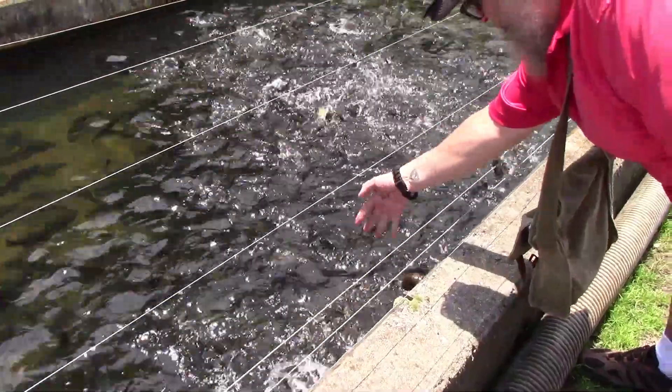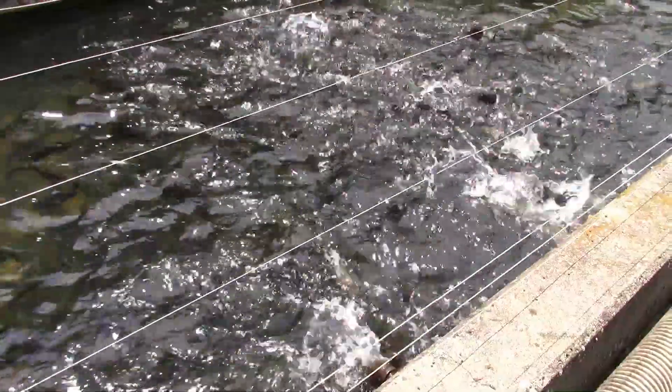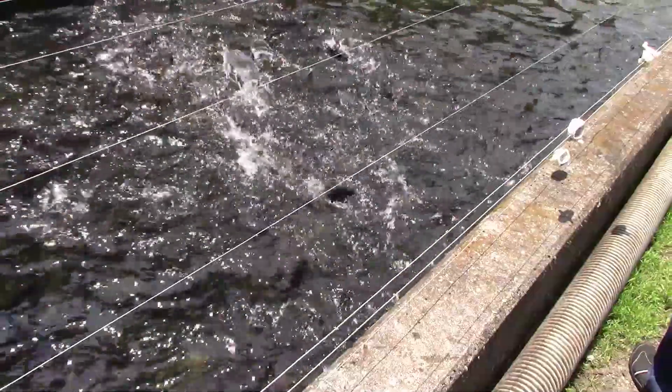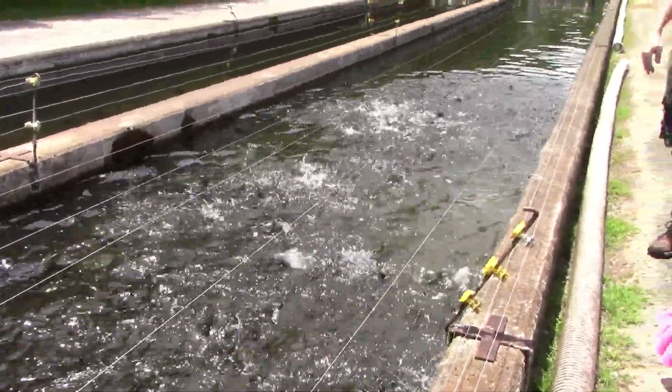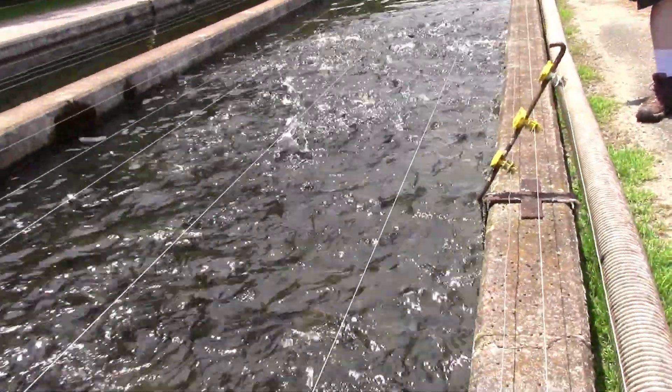When everything's going smoothly — they're getting a good diet, you've got good flow, good temperature, good oxygen level — these fish grow about a half an inch a month. We're planning to stock them in April 2020 at 10 inches long. That's how we plan and program our year.